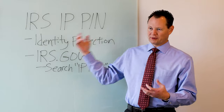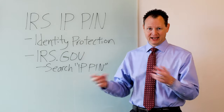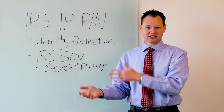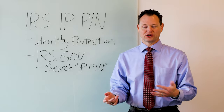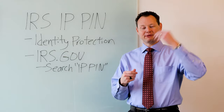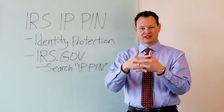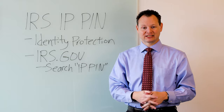When you apply for that IP PIN, at the beginning of the year the IRS will send you a letter with that six-digit PIN. When you go to file your tax return, you enter that six-digit PIN into the tax software or give it to your tax professional as they prepare your return. When it gets filed, the IRS will match your name, your social security number, and the IP PIN. If all those match, they will accept the return. If the IP PIN does not match or it's missing, the IRS will reject it.